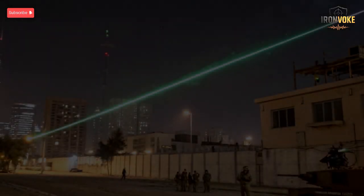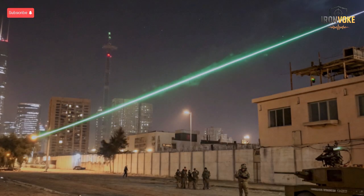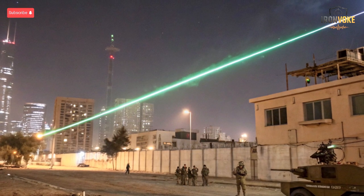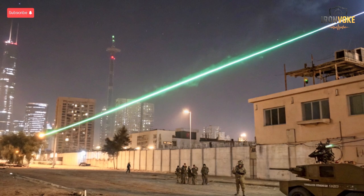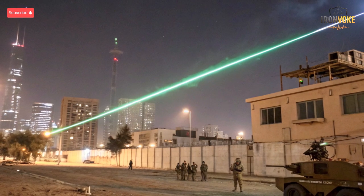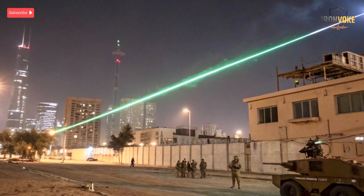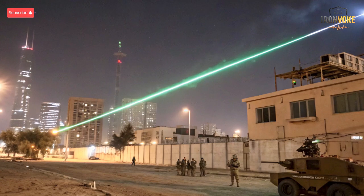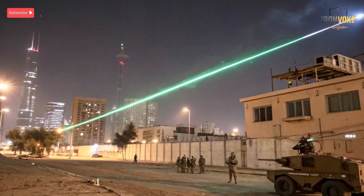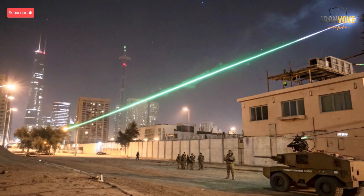However, Iron Beam does have limitations. Environmental factors like heavy fog, rain, or dust can reduce laser effectiveness, and its range is generally shorter than missile-based systems. Despite these constraints, Iron Beam fills a critical niche in Israel's layered defense strategy, particularly against short-range threats. By combining Arrow 4 and Iron Beam, Israel can address virtually every type of missile or rocket threat, from short-range artillery shells to intercontinental ballistic missiles, creating an almost impenetrable shield.